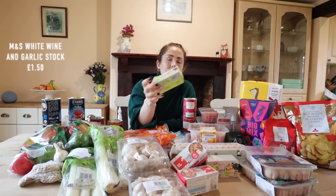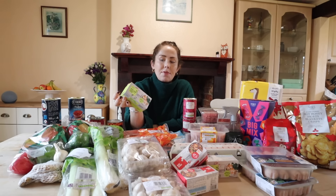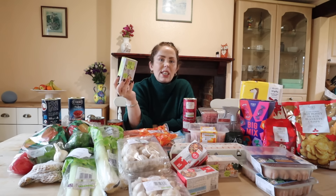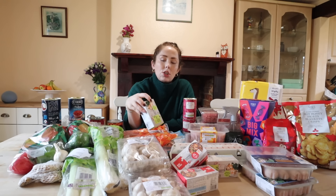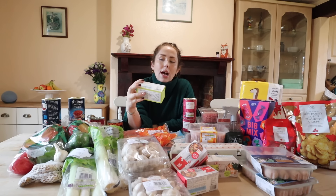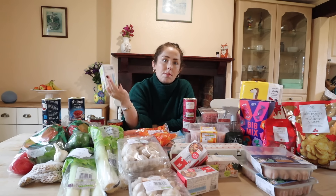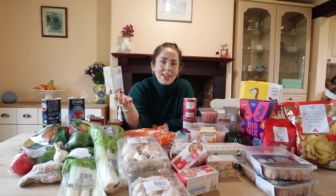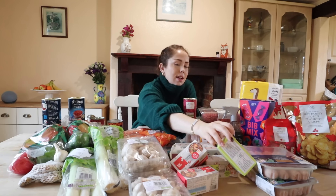I picked up these white wine, garlic and herb flavour pots - like a stock pot. I thought these sound like such an easy way of just throwing them into the bags I'm going to be batch cooking with the chicken and mushrooms. Then when it comes to serving up, just add some hot water and some crème fraîche to make the sauce more saucy, and serve it with rice and veg.